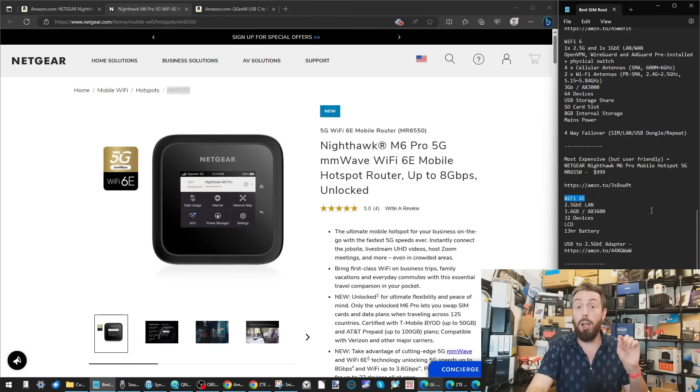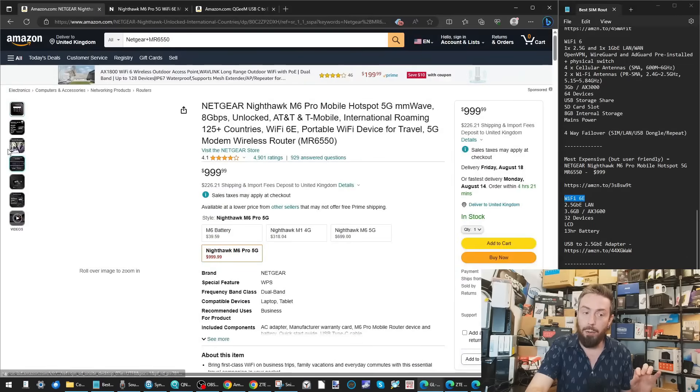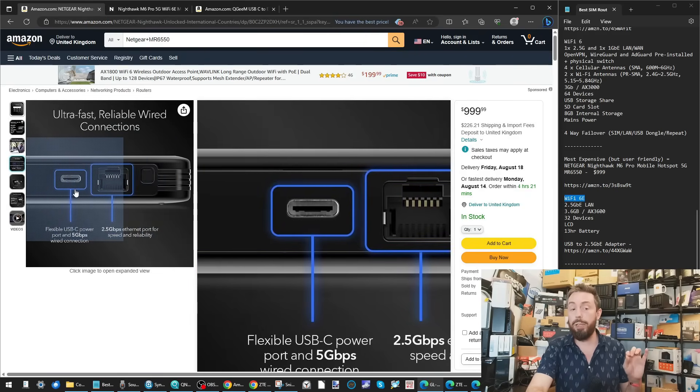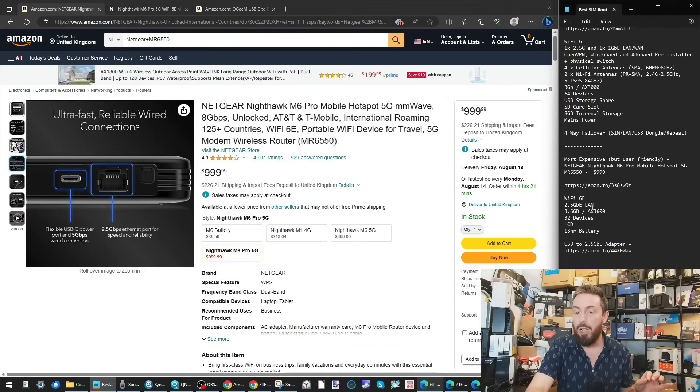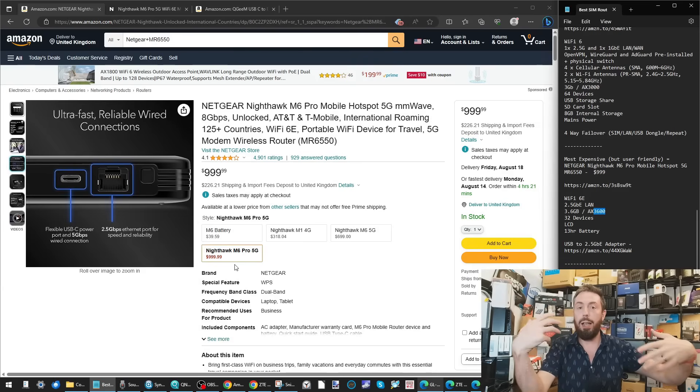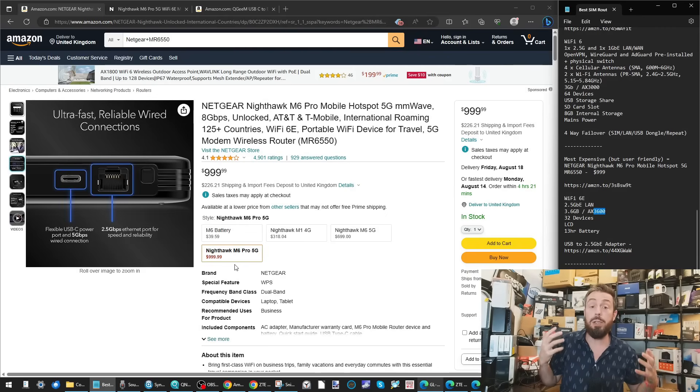WiFi 6E doesn't give greater speed, but it allows more 1.2 Gbps WiFi 6 connections by opening up the frequency for more devices to have larger bandwidth — which is an in-network benefit. It also has 2.5 Gbps Ethernet — rather than just 1 Gbps — a USB port usable for storage and power, a 13-hour battery life, and it's an AX3600 router. Compared to the home router at £250 requiring mains power, this is an incredibly compact and portable alternative, albeit at a terrifyingly high price.